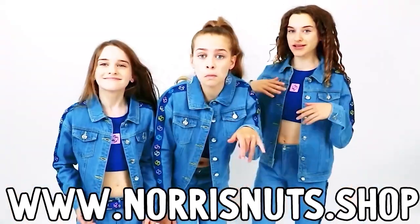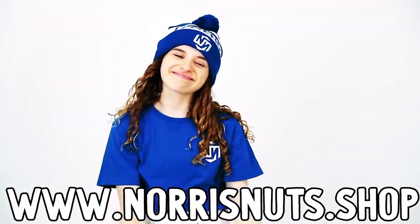Norris Nuts Fashion. We design this with passion. Norris Nuts Fashion.